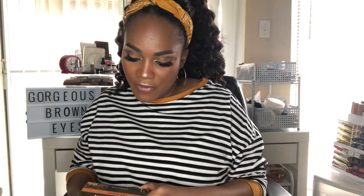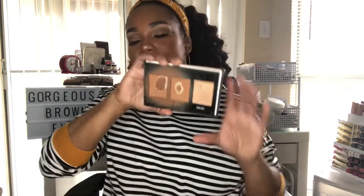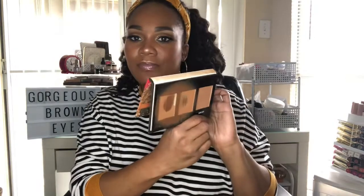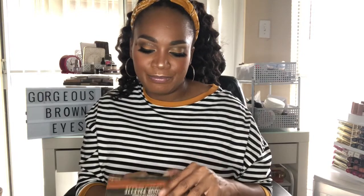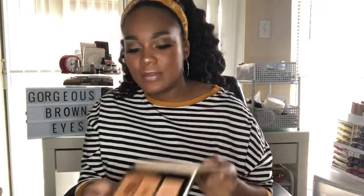This has been a favorite of mine for a while — I'm actually hitting pan on it. It's the Black Radiance Contour Palette. I love it — it's inexpensive and you can pick it up at Walmart or Walgreens. It blends out perfectly on my skin and brings dimension back to your face when foundation makes you look flat. You can bronze and contour with it.